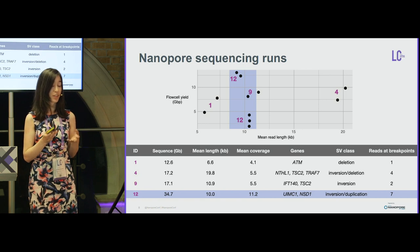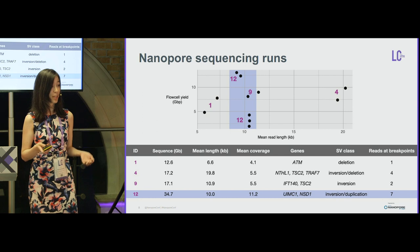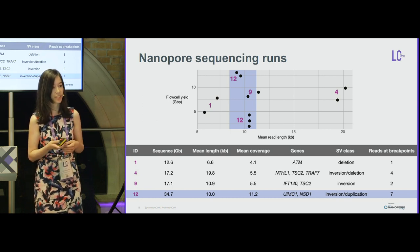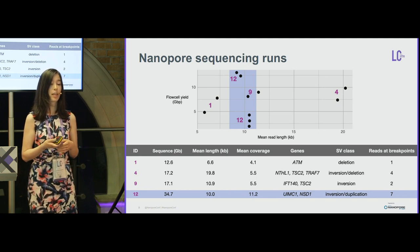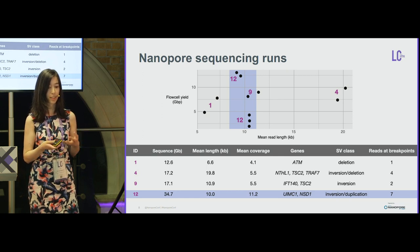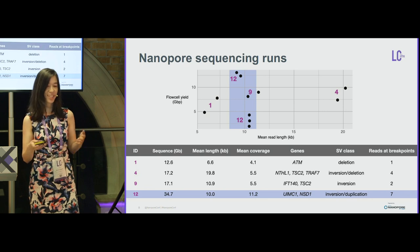Here is a summary of our sequencing runs. Patient 12, the last case, required four MinION flow cells because it was difficult to resolve. We had diminishing yields regarding the amount of data across flow cells, and we are working with the NanoPort team to optimize library preparation and sequencing.